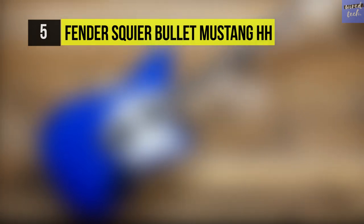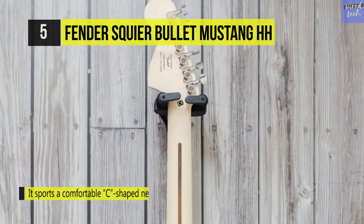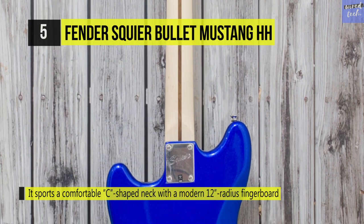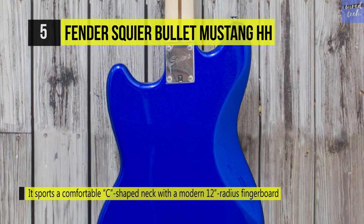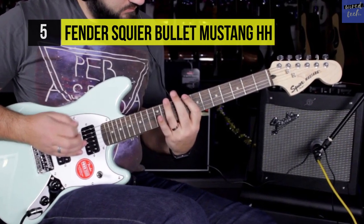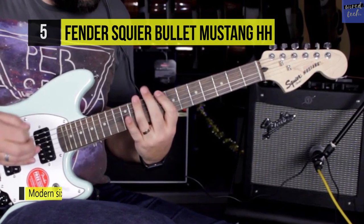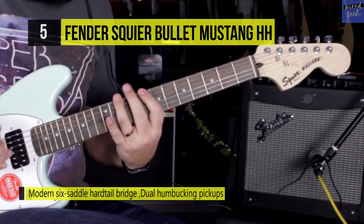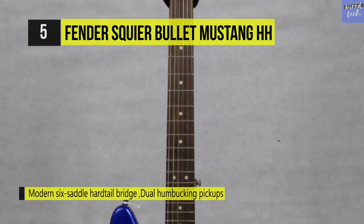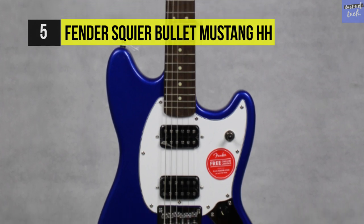The Fender Squier Bullet Mustang Double H features a pair of giant-sounding humbucking pickups. It sports a comfortable C-shaped neck with a modern 12-inch radius fingerboard and a modern six-saddle hardtail bridge for fat, high-output rock tones. The string-through body bridge enhances vibrations, resulting in increased sustain, while six individual saddles can be adjusted for precise intonation along each string. You can use its pickups in five different combinations by flipping the pickup toggle switch, featuring a humbucking pickup at the bridge and two single-coil pickups at the neck and middle positions respectively.